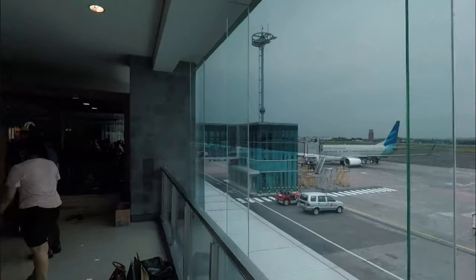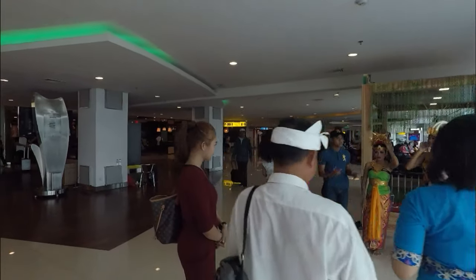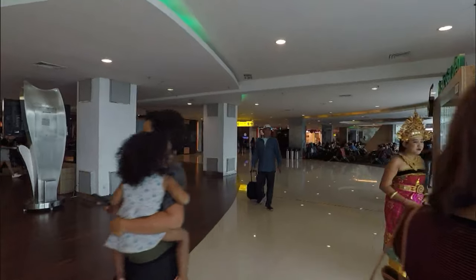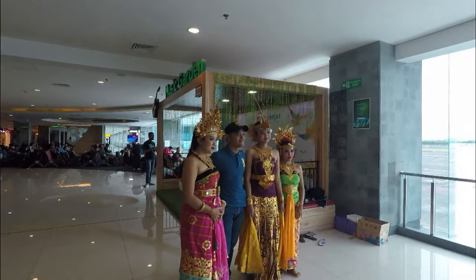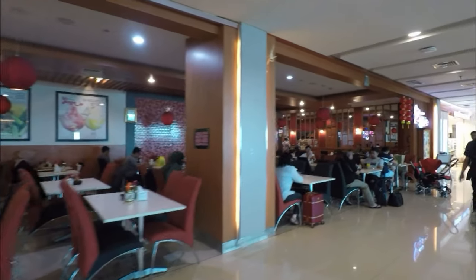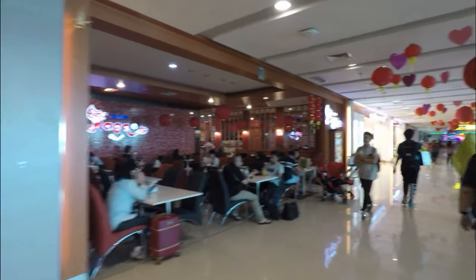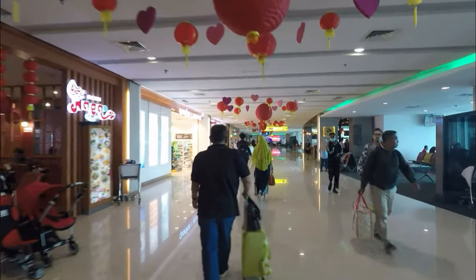There's a lovely looking group of Indonesian ladies over here, all dressed up looking very special. Some more restaurants — there's actually quite a lot of food places to eat in here, more than what we thought when we only looked around the corner.